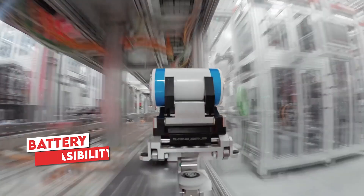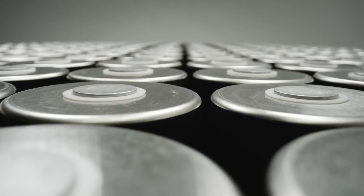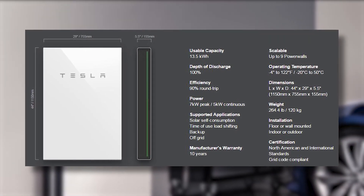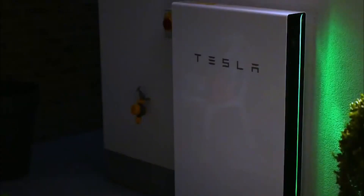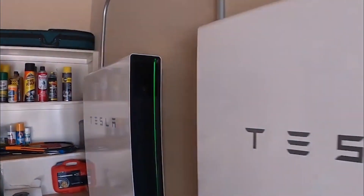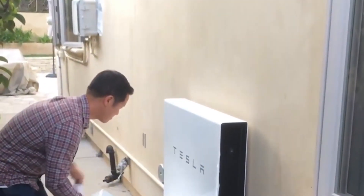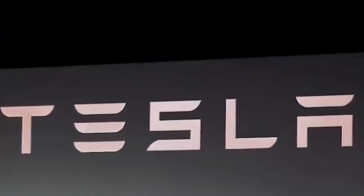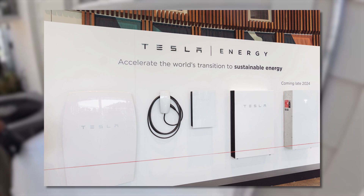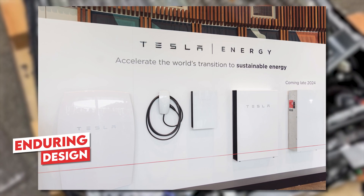Considering the prevailing practice of assessing battery feasibility through return-on-investment (ROI) calculations, Powerwall 2, with its enduring design, is likely to maintain superior uptake even when Powerwall 3 enters the Australian market in mid to late 2024. A clear statement from the Sydney Australia Installer Day 2023 emphasized Tesla's commitment to Powerwall 2, stating: 'Tesla has no plans to discontinue Powerwall 2. It's a fantastic product with outstanding success,' affirming its enduring design.